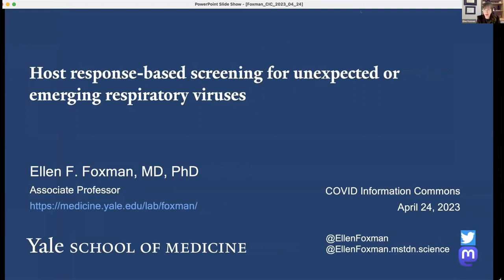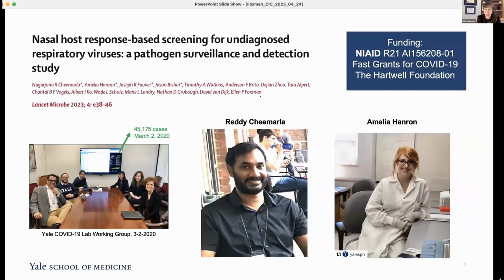Thank you so much for having us. I've been seeing the KICK emails and watching other folks present, but it's really a pleasure to have a chance to present in the KICK and be involved with this community. Today I'd like to share some recent work from our group on host response-based screening for respiratory viruses. I want to acknowledge Reddy Chimarla and Amelia Hanron who did the screens I'm going to be talking about today.